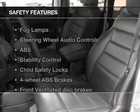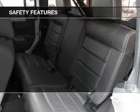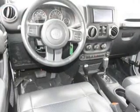If safety is a high priority, rest assured knowing that these top safety components are included. Front ventilated disc brakes. Passenger airbag.